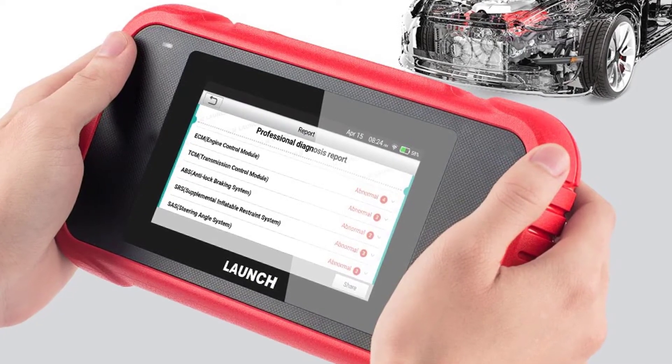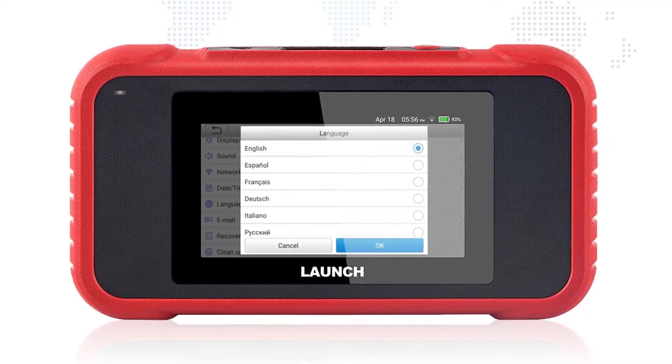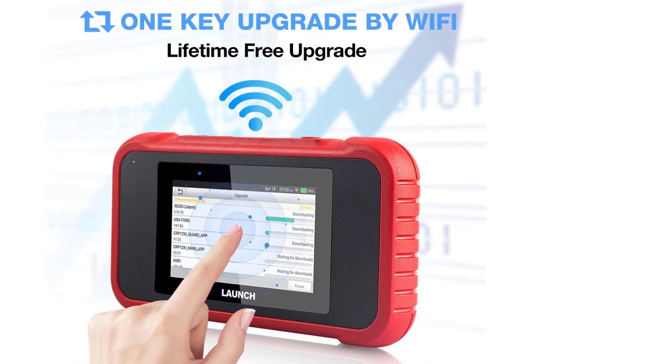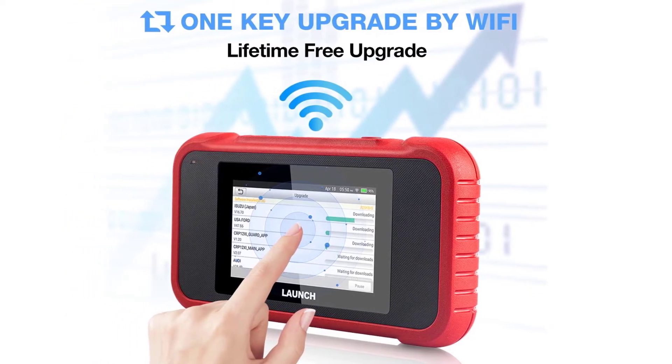Battery voltage test monitors real-time battery voltage of 12-volt vehicles in graphical format. It can auto-generate a vehicle diagnostic report and share or print the report. It also offers one-click lifetime free update online and does not need a complicated computer upgrade process.